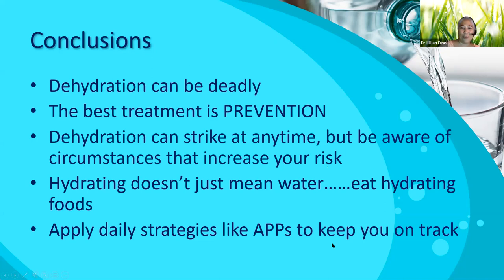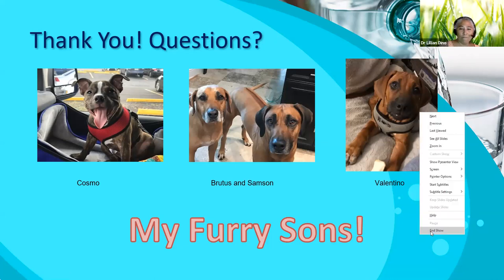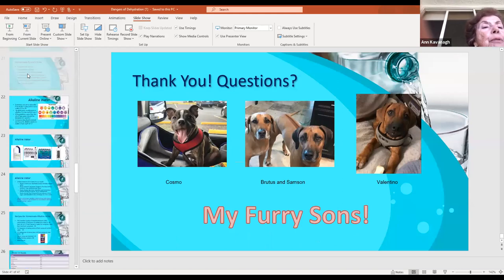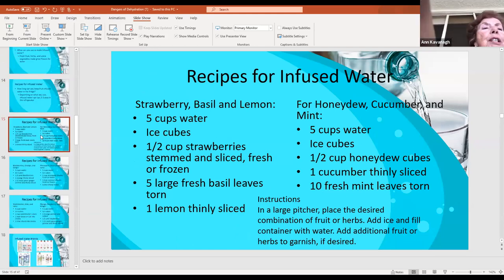Thank you — I hope everybody enjoyed it. I always end my presentations with a thank you. I hope everybody's good. Any questions for me? I have a question. So I saw the infused water with all the lemons and oranges and berries, and most of those were made with fruits that are acidic. With acid reflux, I'm trying to reduce the acid intake. I saw watermelon was there, but other things — well, that just blew my mind.